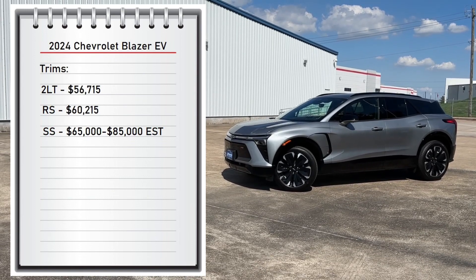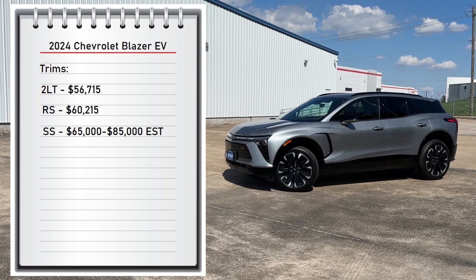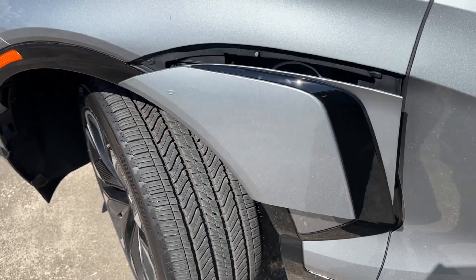What's up guys, for today's video I'll be taking a look at the first ever 2024 Chevrolet Blazer EV RS. Then I'll show you many of the features on the interior and exterior. So sit back, relax, and enjoy.